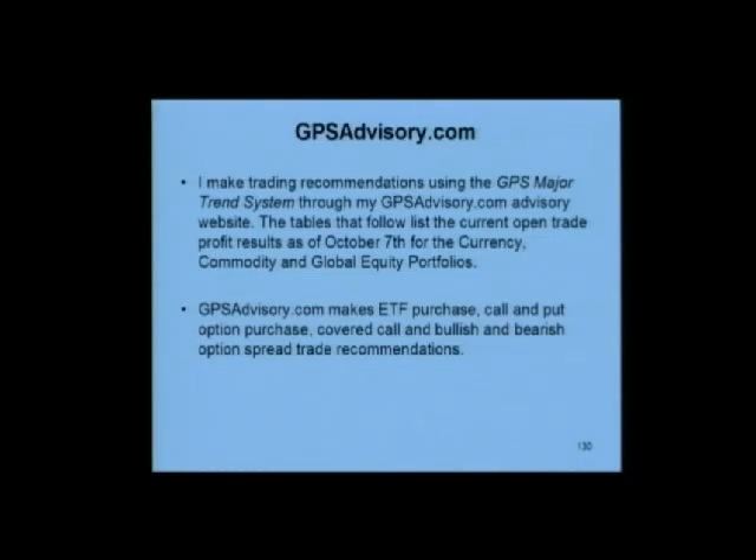I make trading recommendations for the major trend system through my GPS advisory service. I recommend trades in all the strategies that I listed: the call and the put option purchase, the call and the put option spreads, and the covered calls, and buying the bearish ETFs. So I make recommendations for all those strategies with my service.